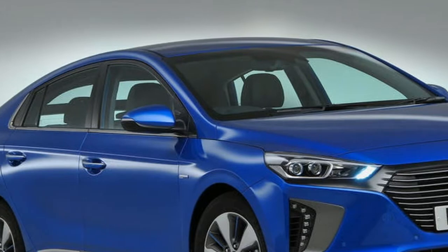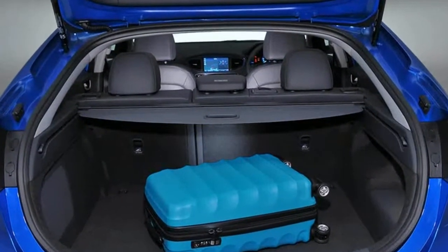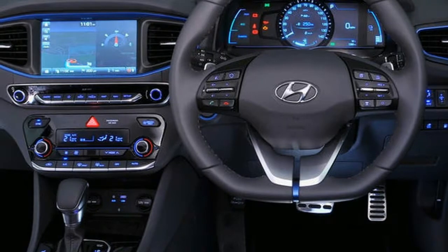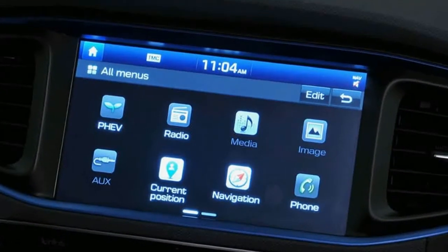This is the plug-in hybrid — arguably the Ioniq's strongest asset in the fight against the Toyota Prius. The plug-in offers more performance than the regular hybrid and none of the range anxiety associated with the all-electric derivative.